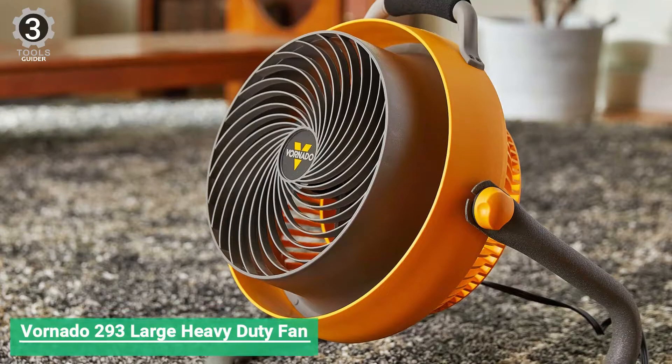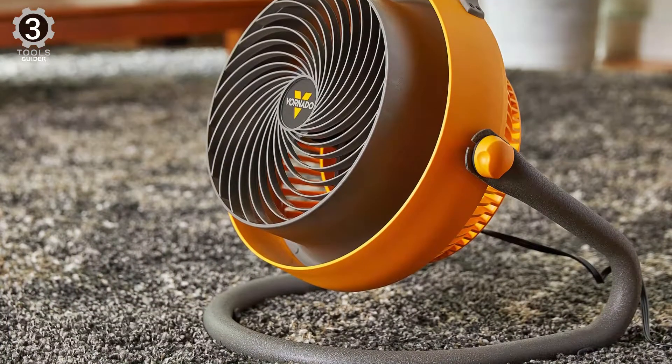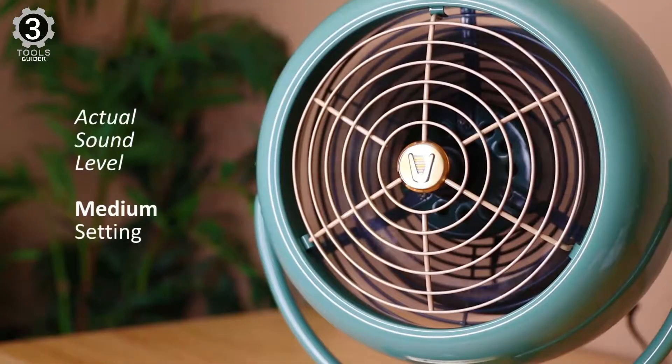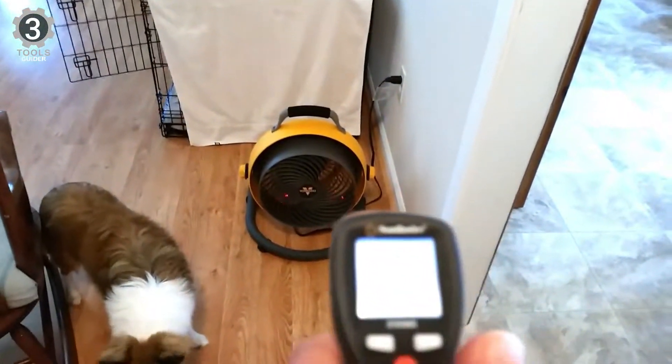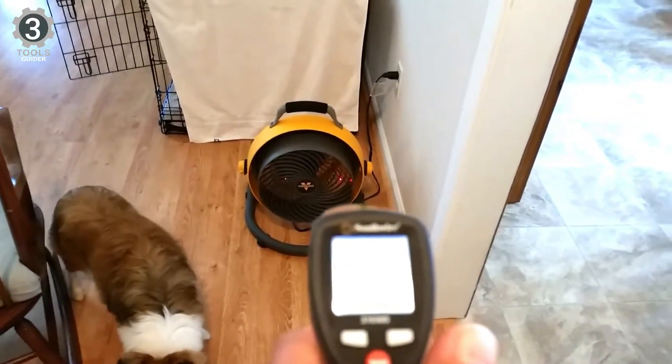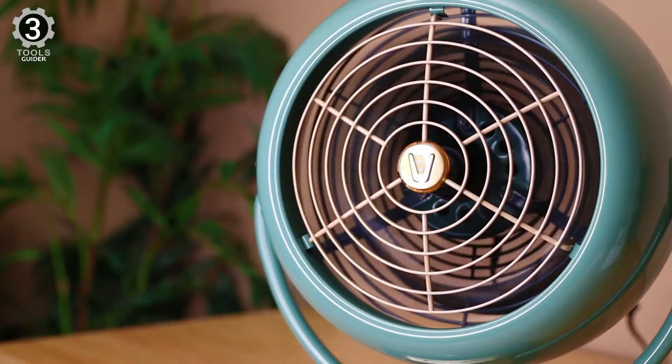Number 3: Vornado 293 Large Heavy Duty Fan. The Vornado 293 provides around 700 CFM of power and is designed to push and circulate more air around your garage. You can see this unique design immediately in the fan's grille, which is shaped like a vortex instead of the classic concentric circular design. The fan's body is also designed like a jet engine to expel more air at a higher velocity.